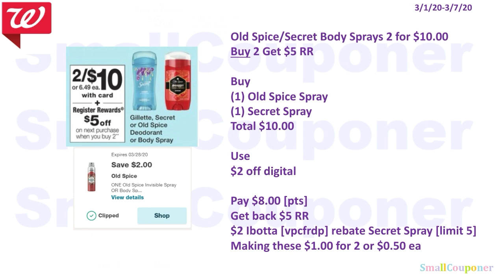The Old Spice or Secret Body Spray are 2 for $10. When you buy 2, you get a $5 register reward. You'll buy 1 Old Spice spray and 1 Secret spray for $10, use the $2 off Old Spice digital, and pay $8. You can use your points because this is a buy deal. Get back a $5 register reward and a $2 Ibotta rebate for the Secret Spray — limit of $5, referral code VPCFRDP in the description box. Making these $1 for 2, or $0.50 each.